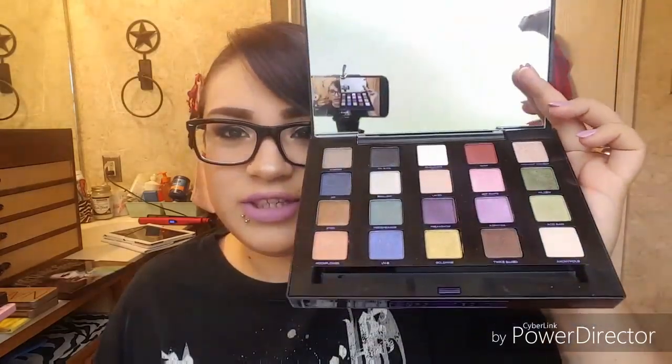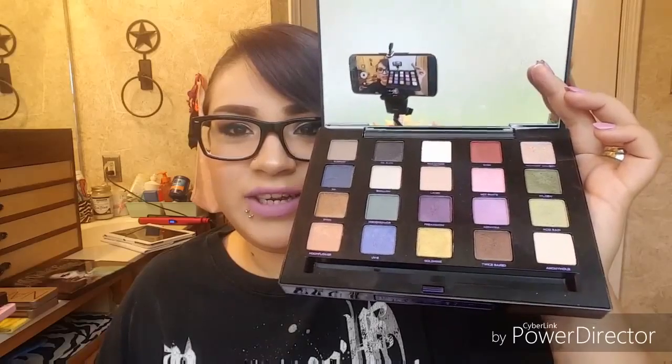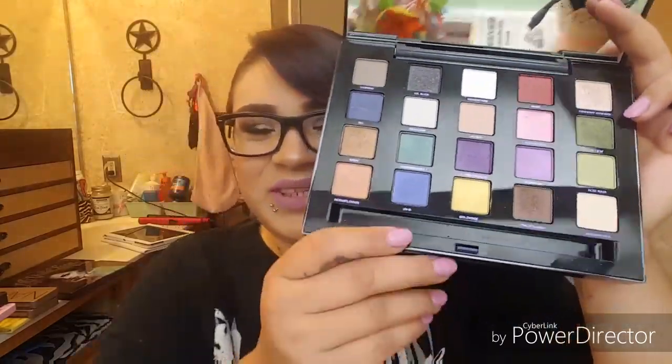If I could do it over again I would just purchase this one Vice palette because it's the nicest of the bunch. Look at this color 'Gold Mine' — these are really soft colors. I'm really digging that gold mine color, I'll have to use that soon.